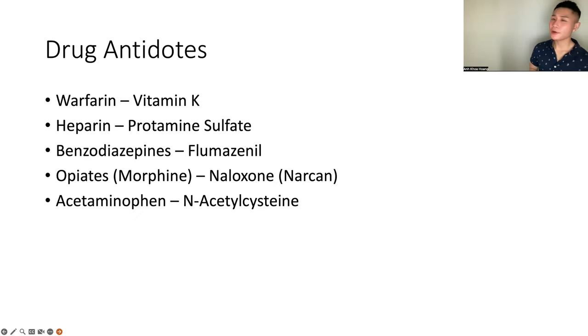Know your drug antidotes — these are the main ones they will ask about. Antidote for warfarin is vitamin K. Antidote for heparin is protamine sulfate. Antidote for benzodiazepines is flumazenil. Antidote for opiates/morphine is naloxone — Narcan. Antidote for acetaminophen is N-acetylcysteine. Know these.